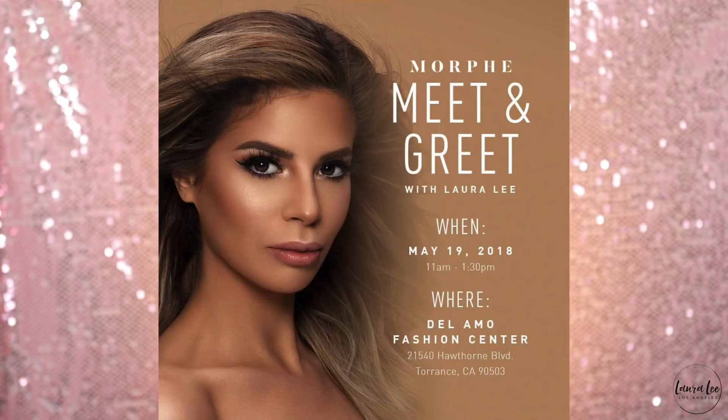One quick announcement: I'm having a meet-up at the Morphe store — the Morphe Del Amo store. It is going to be on the 19th of May from 11 to 1:30. Come out, get a hug, get some love. My brush kit in limited quantities will be at that store for sale that day, as well as Nudie Patootie, Cat's Pajamas, and the 8H and 8L palette. They're doing lots of gift giveaways and prizes and all kinds of stuff. We're also doing the official grand opening of that store, so it's going to be a fun Saturday.